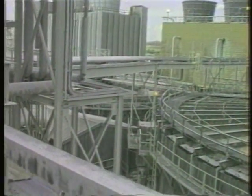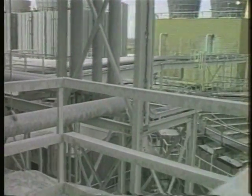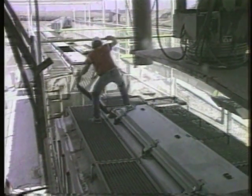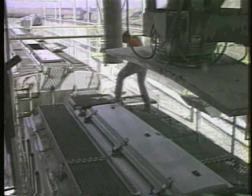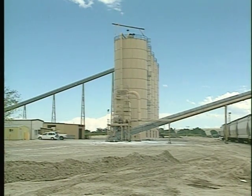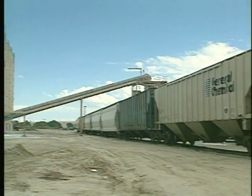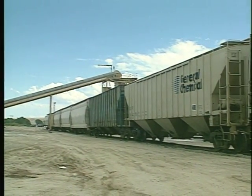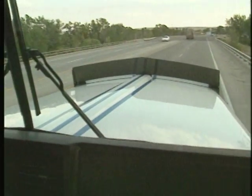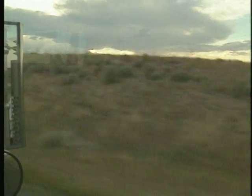Processing plants convert trona to soda ash and then ship it to manufacturers of glass, detergents, and cleaning compounds. Railroads move most of Wyoming's soda ash, but only one railroad directly serves Wyoming's five soda ash factories. Some customers prefer to use a different railroad, but the closest it comes to the soda ash region is about 140 miles away. So BTI picks up the soda ash in their trucks and hauls it over the Continental Divide to a rail yard in central Wyoming.